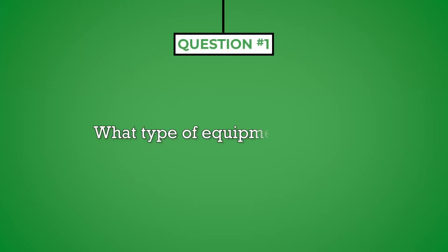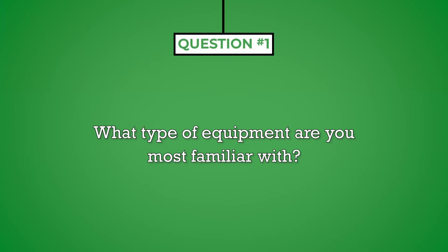Question number one: what type of equipment are you most familiar with? In preparation for this interview, list out all the equipment and MRI software on which you have been trained. You'll also want to highlight your ability to learn new technology and your commitment to continuous learning. Find out which equipment is used in this particular facility and let the interviewer know if you are a beginner, intermediate, or advanced user.